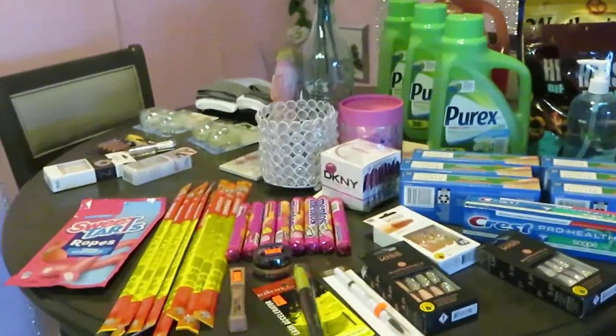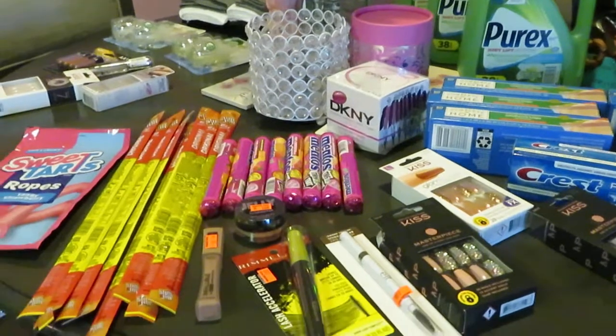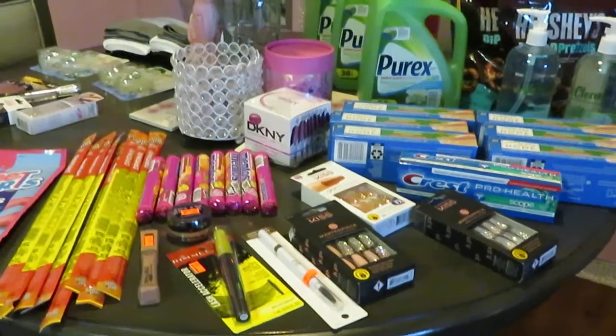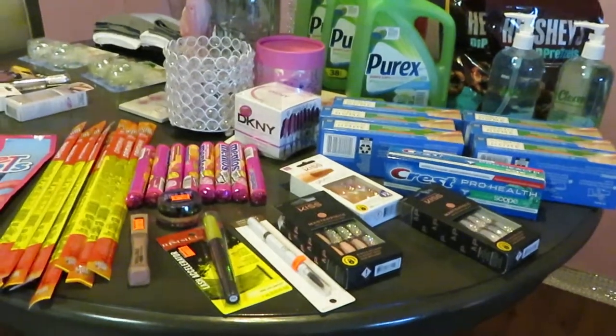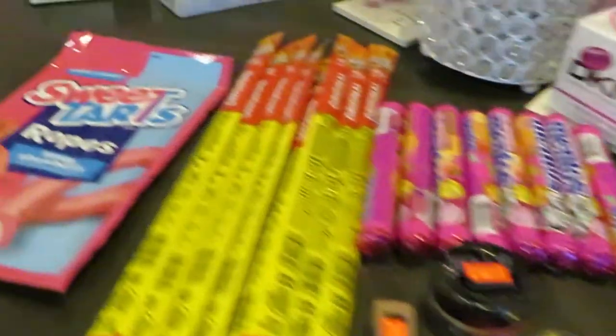Good morning guys, it's Arika Misha and it is Sunday morning, March the 14th. This is of course my normal Sunday Walgreens and CVS haul, so let's go ahead and get into it.